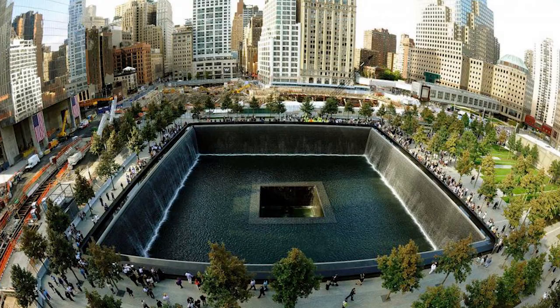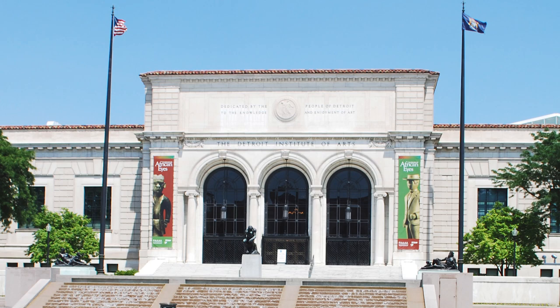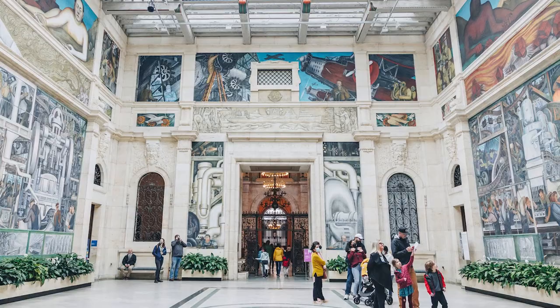18. Detroit Institute of Arts. One of the most notable art galleries in the country, the Detroit Institute of Arts is a classical structure that owns more than 65,000 artworks. They provide a global and international progress of human intelligence dating from the prehistoric times until the present. Founded in 1885, it is one of the oldest institutions that display paintings which showed Detroit society the influence art has on everyday lives.